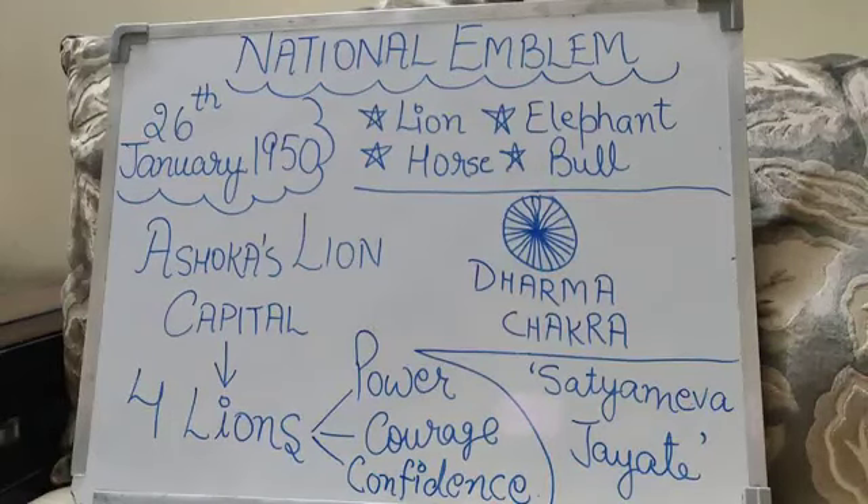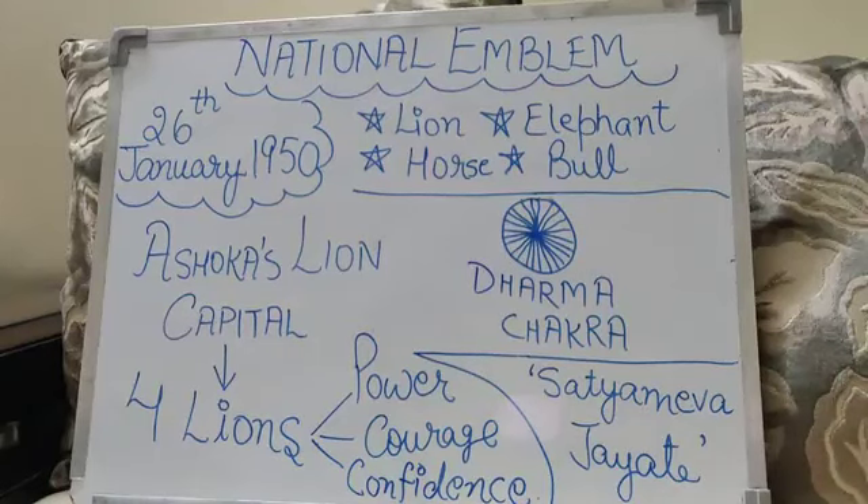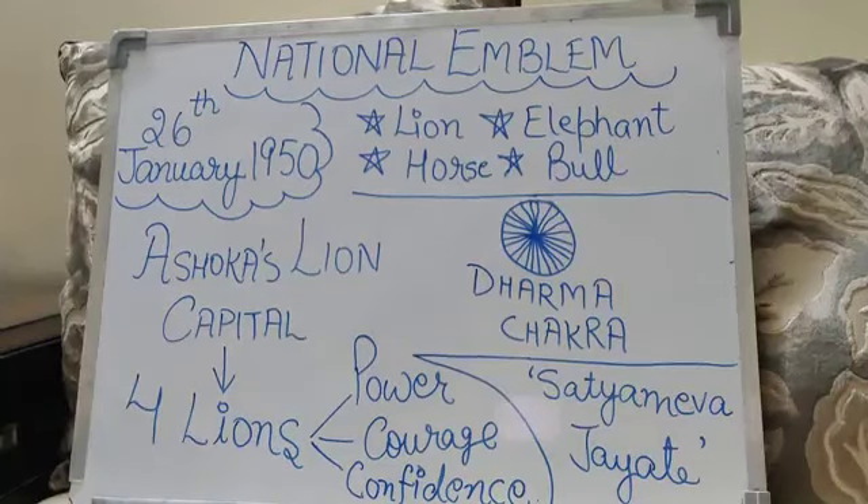The National Emblem has four lions. One is hidden from the view, and that symbolizes power, courage and confidence. It stands on a circular abacus which is encircled by four smaller animals, symbolic of guardians of the four directions. The lion guards the north, the elephant east, the horse south, and the bull guards the west.